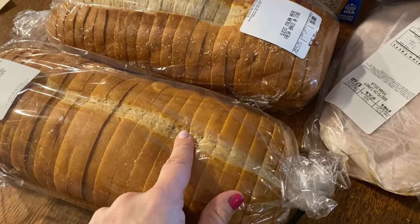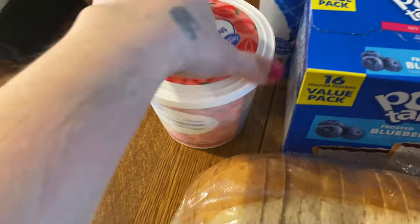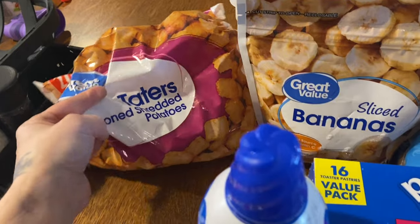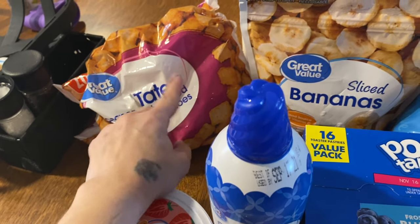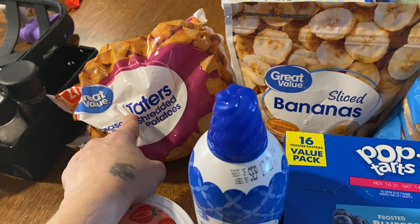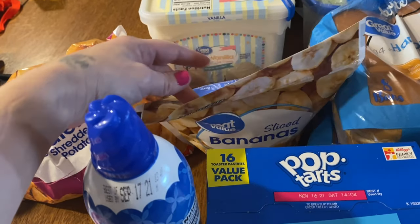I have some bread — the kids have really been liking the sliced Italian bread. I got pop tarts in two different kinds since the kids enjoy those. I got another bag of frozen strawberries for our waffles — if you've seen other hauls, you know we use that — along with whipped cream for the waffles. And tater tots: you wrap bacon around a tater tot, put it in the air fryer, and top with different things — I'll link that video above.